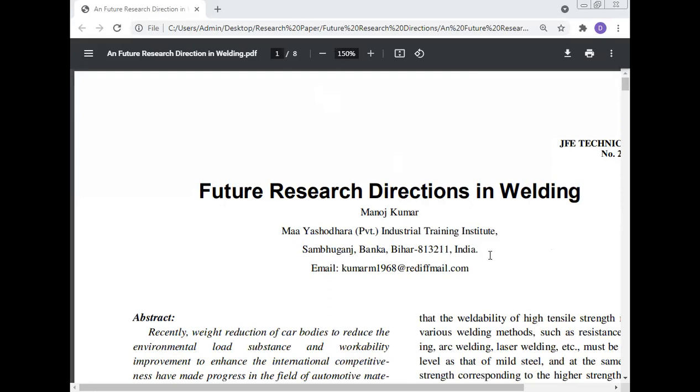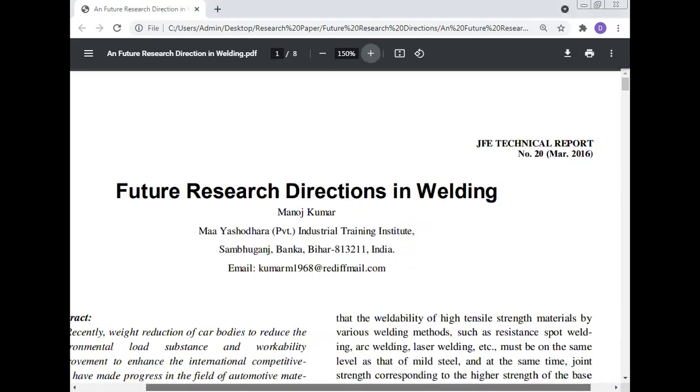Today, Prof. Dr. Manoj Kumar will talk about the future research direction in welding — where the research direction can be used, where the PhD scholar, M-Tech scholar, and B-Tech project in welding can be done. This research direction will be helpful for all B-Tech students for preparing the project, and for PhD scholar-students as well.